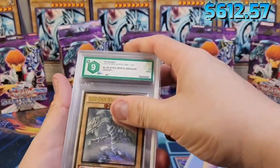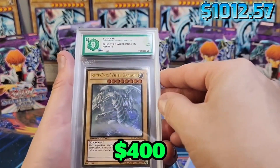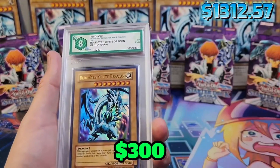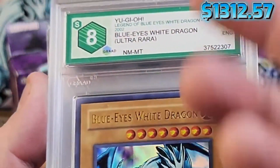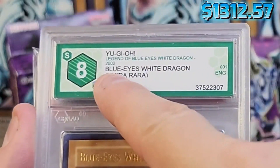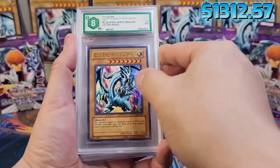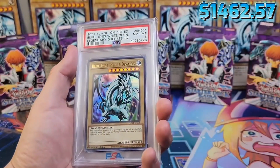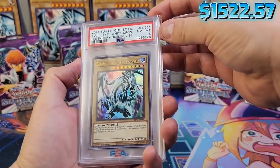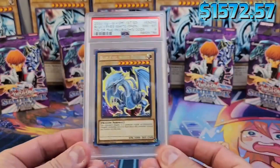Now I'm going to show you my graded Blue Eyes White Dragons. They're not many. So Ghost Rare — another one that I pulled and graded myself. This is wrong, guys. It says 2002, but it's not. I don't know why they made that big mistake. It says ultra rara in Spanish, but I don't know why it's in English — so weird. I still love it though. We got Secret Rare from Speed Duel 2021 Blue Eyes White Dragon — amazing. And then a new one from the Omega 10 2022 — awesome.